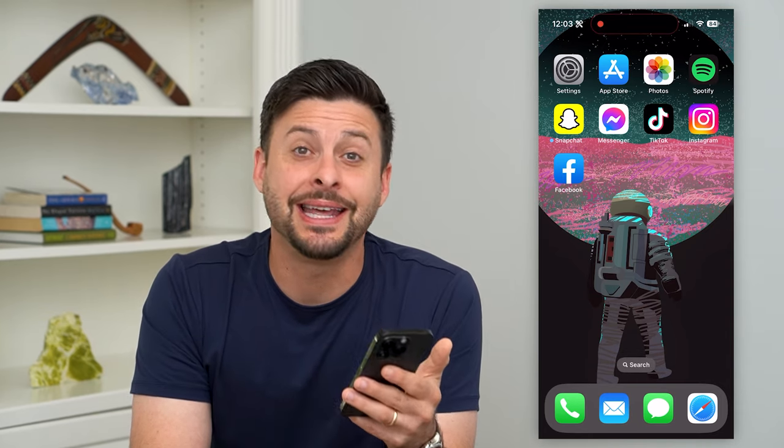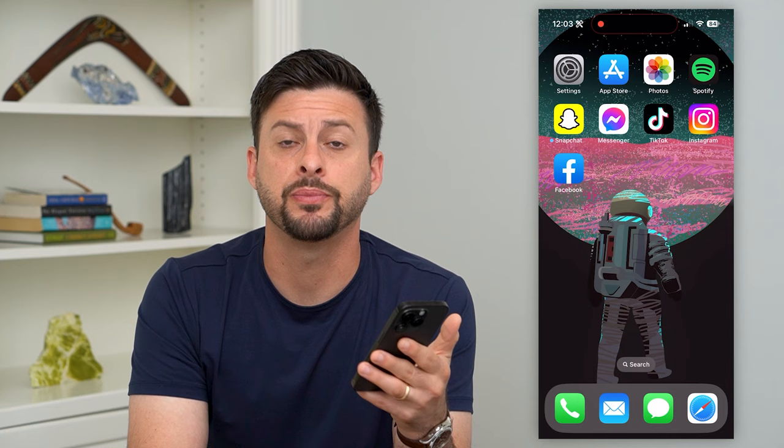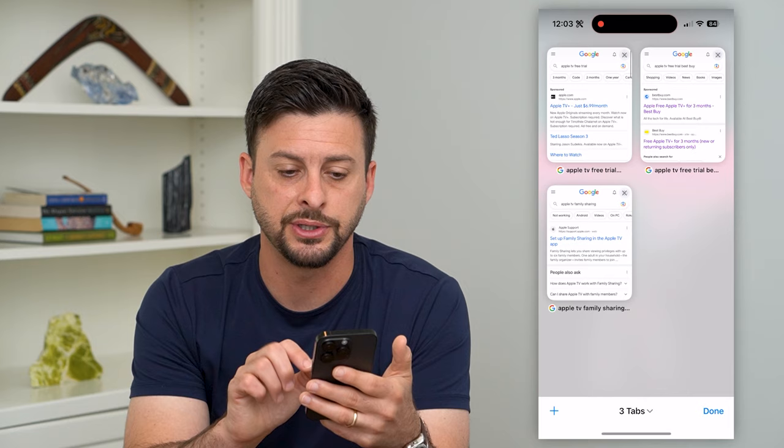Here are all the ways to get Apple TV Plus for free in 2023. If you wanted to get a free trial for Apple TV or a permanently free Apple TV Plus subscription, I'm going to show you how to do that. There are a few different options here that I'm going to walk you through.